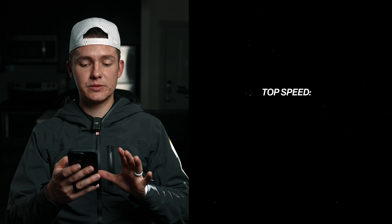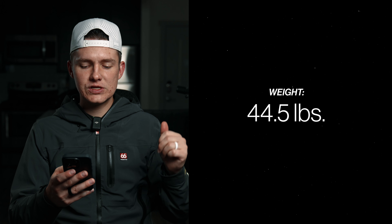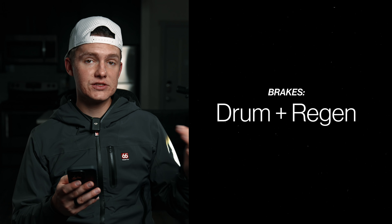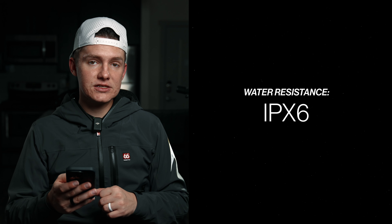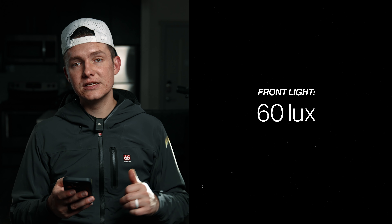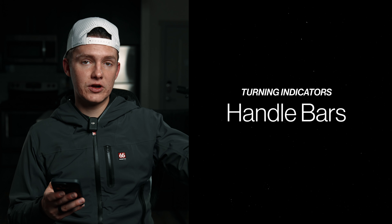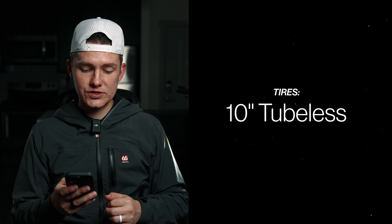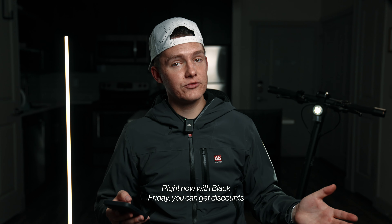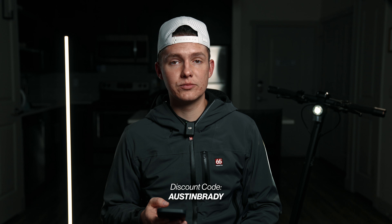Back at the studio — let's dive into some specs. Top speed: 19 mph. Range: up to 37 miles on eco mode. Weight: 44.5 pounds. Max load: 286 pounds. Battery: 48V. Motor: single 500W. Brakes: front drum and rear regen. Water resistance: IPX6 — not waterproof but a lot of water resistance. Incline: 28%. Front light: 60 lux, plus a rear brake light. Turn signals front and rear. 10-inch tires. No suspension. Price starts around $999, up to $1,299 with the GT package.